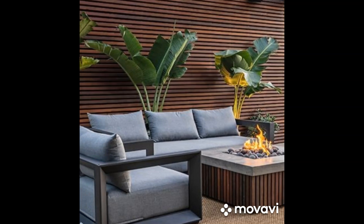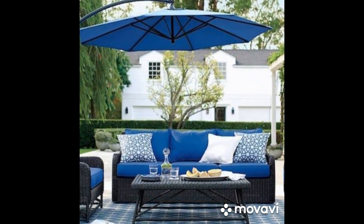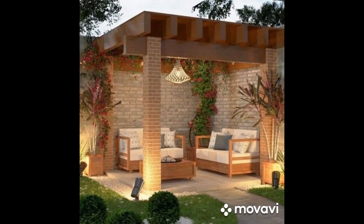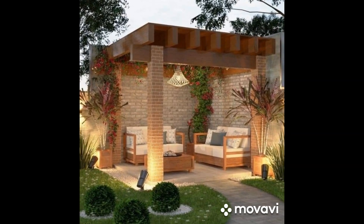Whether you prefer sleek and modern or cozy and rustic, the key to creating the perfect backyard patio is to design a space that reflects your personal style and meets your lifestyle needs. With a little creativity and imagination, you can turn your outdoor space into a sanctuary that you'll love to spend time in for years to come.